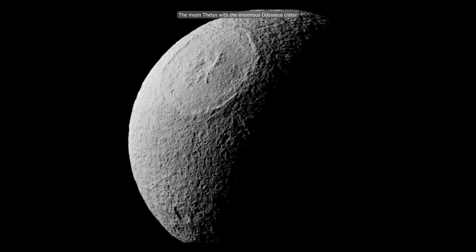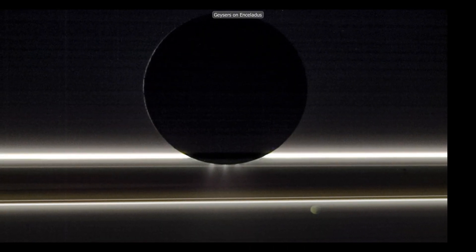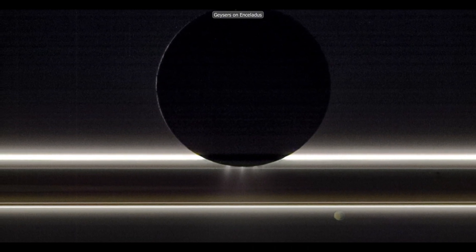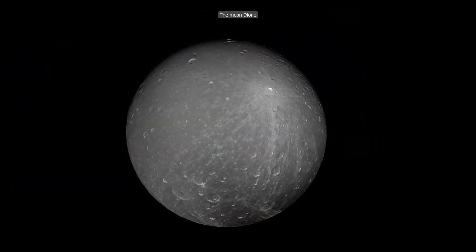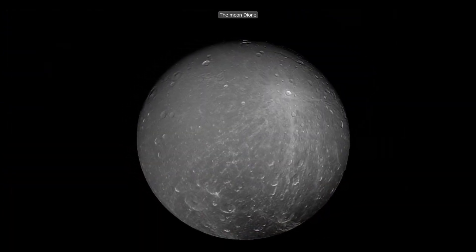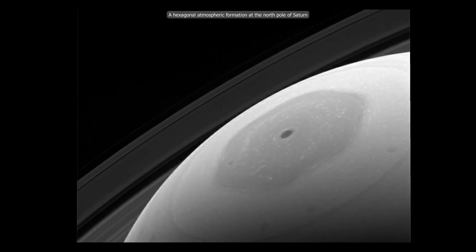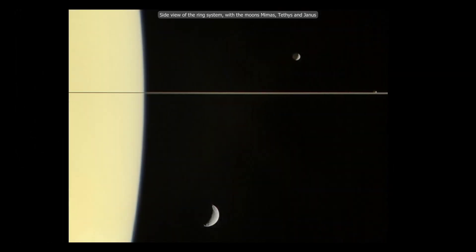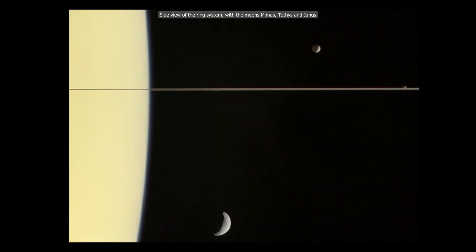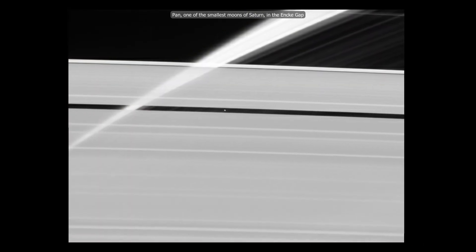The original mission was completed in 2008, 11 years after launch. However, due to the possibility of gathering additional invaluable data, it was extended for two more years with the Cassini-Equinox mission, and then for another seven years in 2010 with the Cassini-Solstice mission. The spacecraft for the approximately $3.26 billion mission spent nearly 20 years in space.